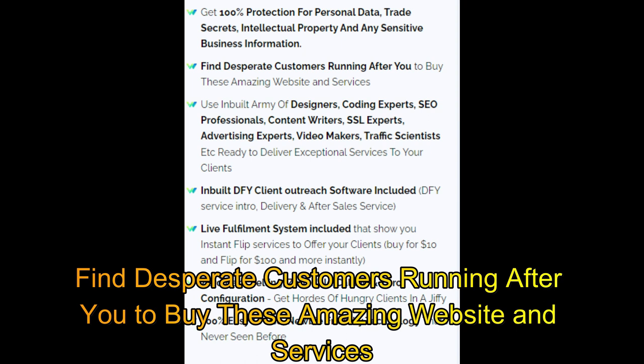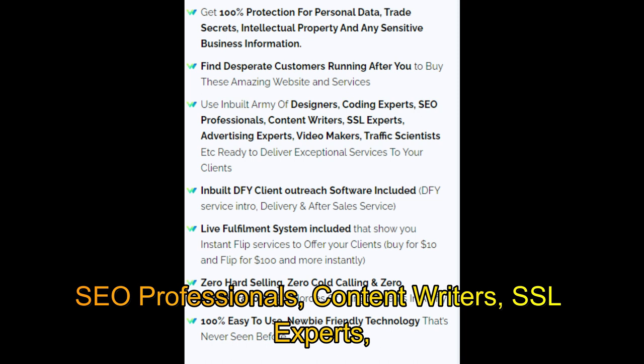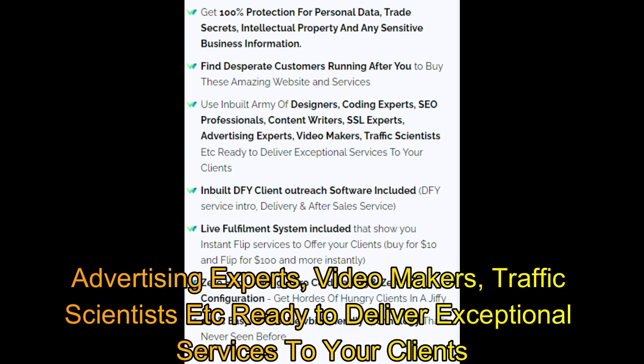Find desperate customers running after you to buy these amazing websites and services. Use the inbuilt army of designers, coding experts, SEO professionals, content writers, SSL experts, advertising experts, video makers, traffic scientists, etc., ready to deliver exceptional services to your clients.